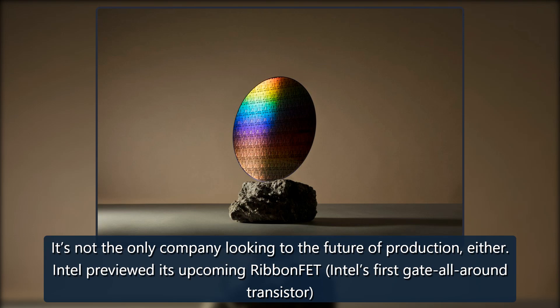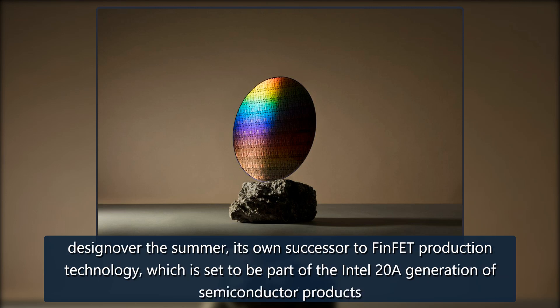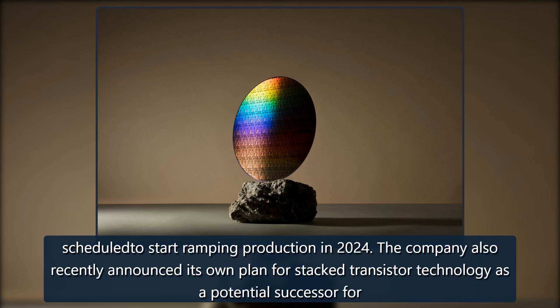Intel previewed its upcoming RibbonFET — Intel's first gate all-around transistor design — over the summer, its own successor to FinFET production technology, which is set to be part of the Intel 20A generation of semiconductor products scheduled to start ramping production in 2024.